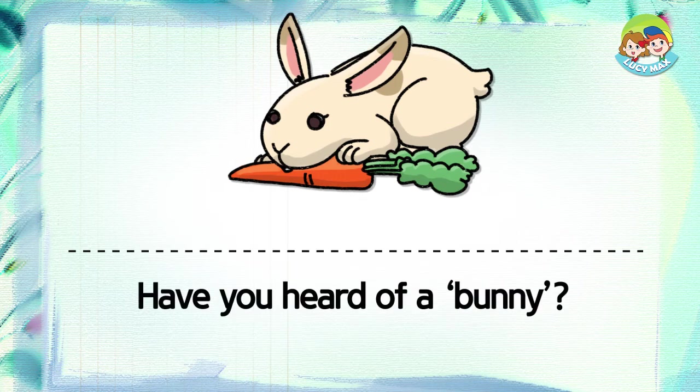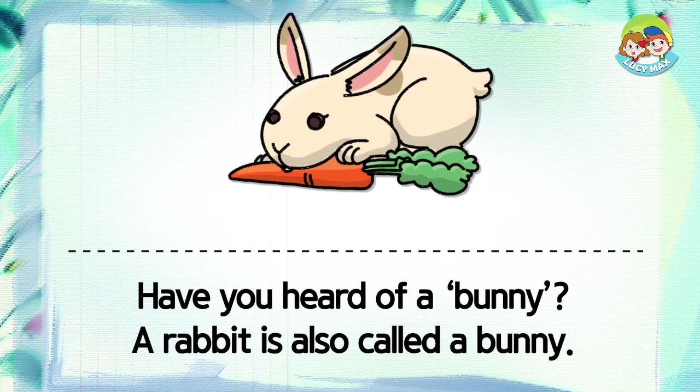Have you heard of a bunny? A rabbit is also called a bunny.